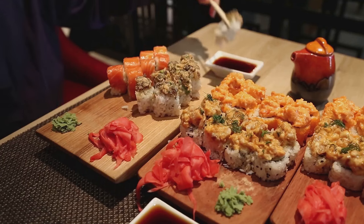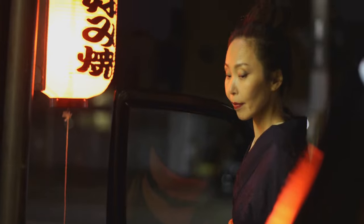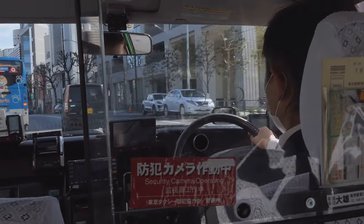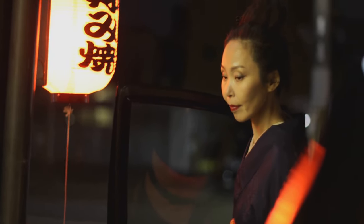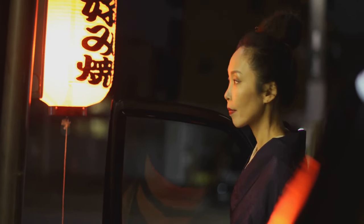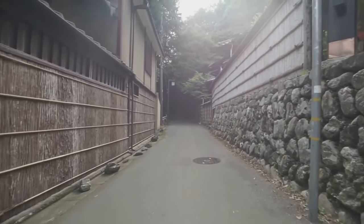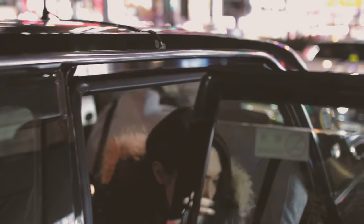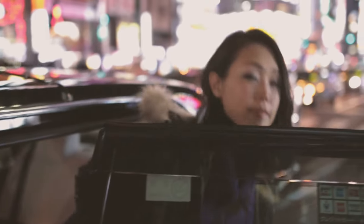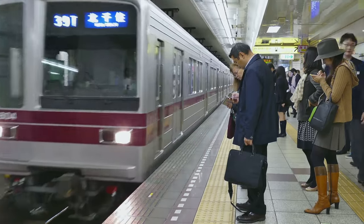Next, let's talk taxis. In Japan, taxi drivers take pride in opening and closing the doors for passengers — it's part of their service etiquette. So sit back, relax, and let them do the door work for you. Finally, don't miss out on the chance to savor the local flavors. Move beyond the usual tourist spots and dive into Japan's rich culinary scene, whether it's a tiny ramen shop tucked away in a back alley or a family-run sushi joint — these local eateries are sure to serve up a delicious slice of Japanese culture.